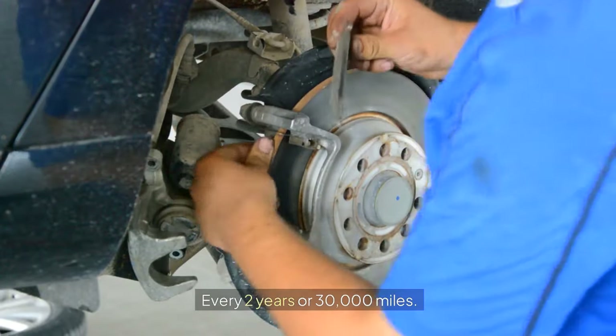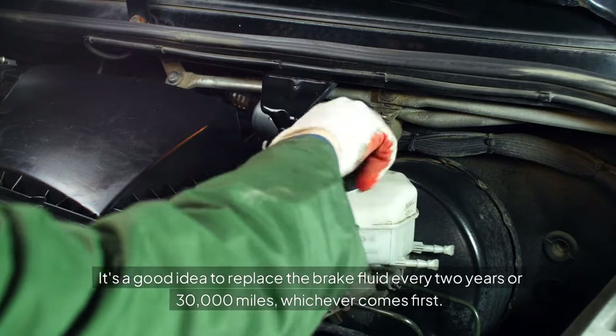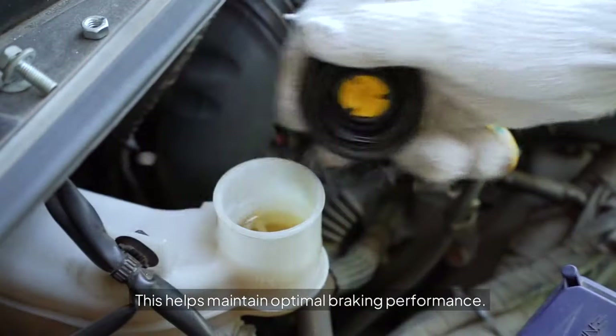Every 2 years or 30,000 miles. It's a good idea to replace the brake fluid every 2 years or 30,000 miles, whichever comes first. This helps maintain optimal braking performance.